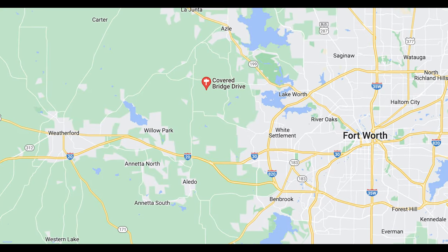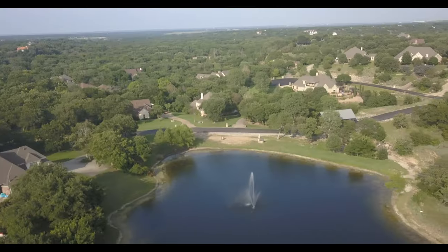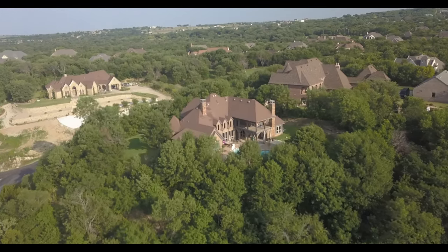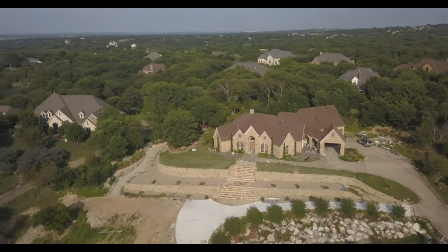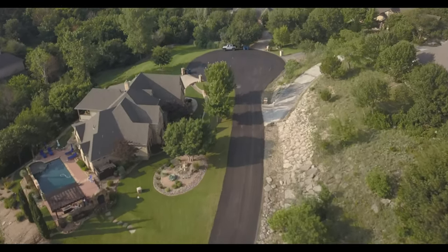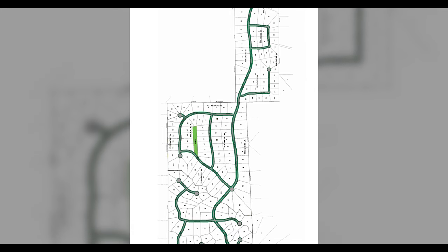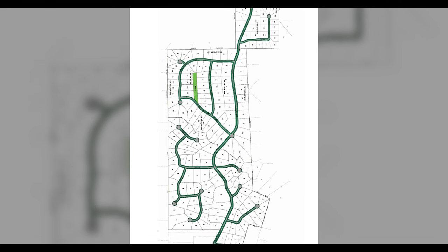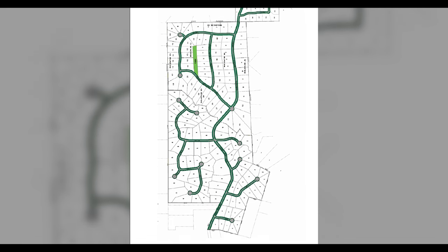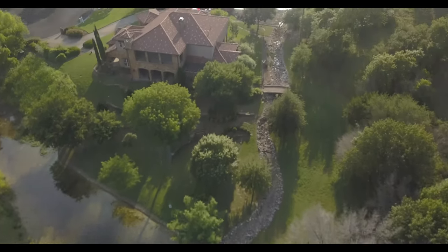It's situated right between Fort Worth and Weatherford in Parker County. Out here you have custom homes built by high-end custom builders, and the average lot size is 1.4 acres. The average price point in this neighborhood is a little over $800,000, with house values ranging from the mid $500,000s up to $1.5 million.